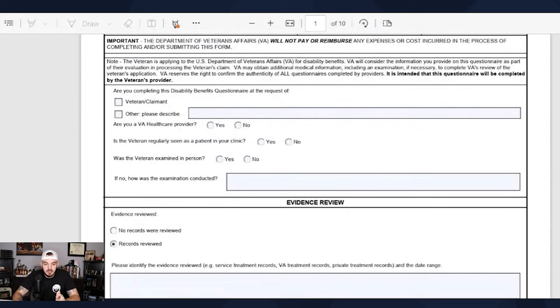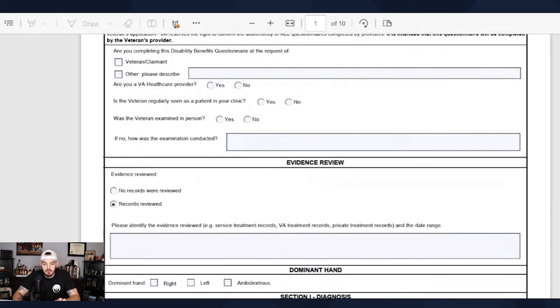My favorite part of every DBQ is actually the very first portion — mainly the evidence review. It talks about what evidence was reviewed. If you get a private DBQ and for some reason the 'no records reviewed' box was checked, this DBQ means diddly squat. A solid examiner is at a minimum going to review your records. Without evidence, there is no nexus. Keep that in mind.